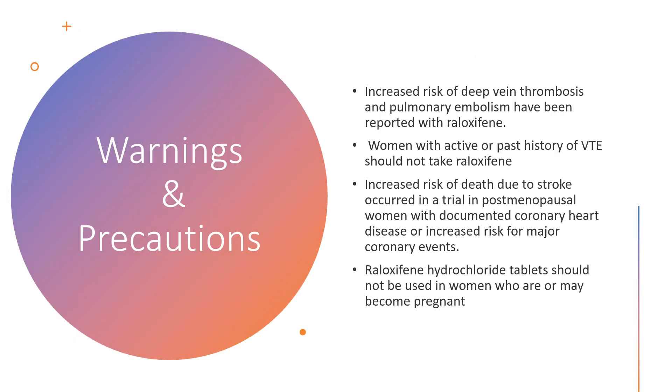There are some important warnings and precautions of Raloxifene. There are high chances that patients taking Raloxifene will have deep vein thrombosis and pulmonary embolism. Women with an active or past history of VTE should not take Raloxifene. Raloxifene also increases the risk of death due to stroke in postmenopausal women with documented coronary heart disease or increased risk for major coronary events. Due to the fact that Raloxifene may cause fetal harm, Raloxifene tablets should not be used in women who are or may become pregnant.